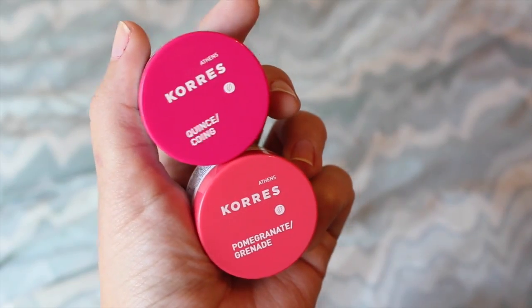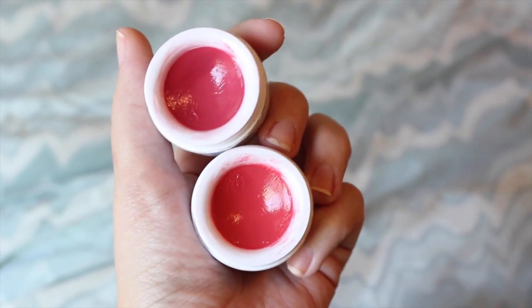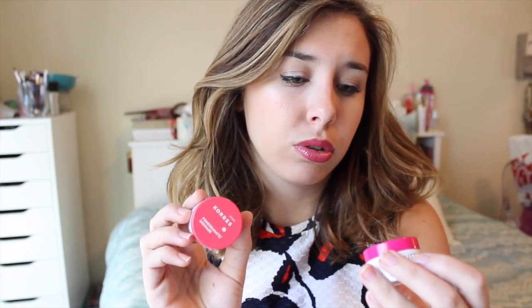Next I have the Coors Lip Butters, and these are about $12 at Sephora and they're so good. They're just like a tinted lip balm but super super moisturizing. I have the shade Pomegranate and Quench — one's more coral and one's more berry — and they just give you a beautiful wash of color with all this moisture, which is awesome.